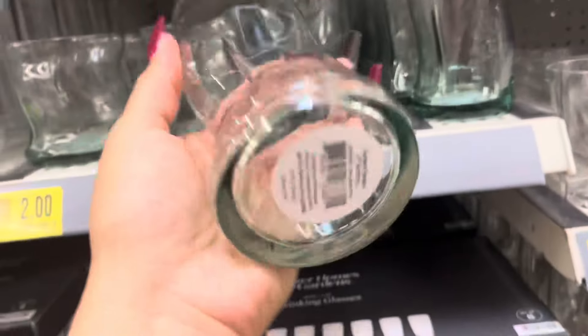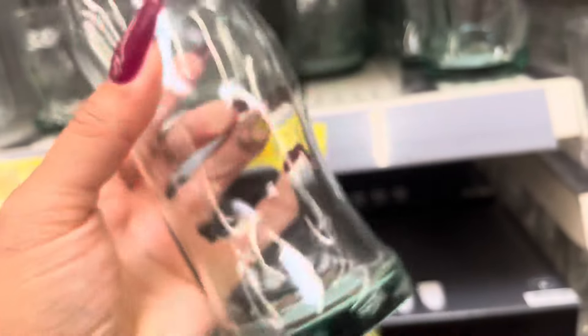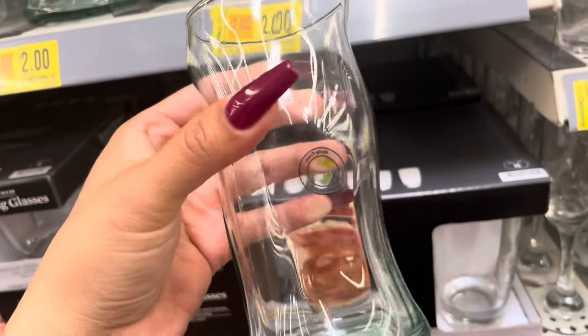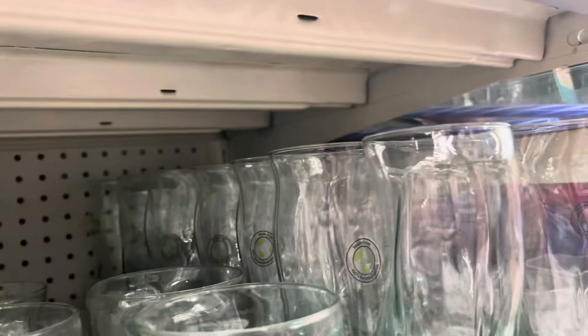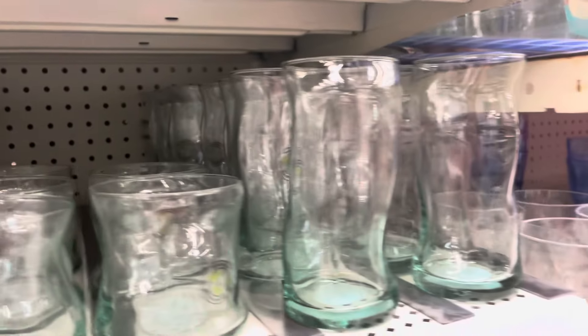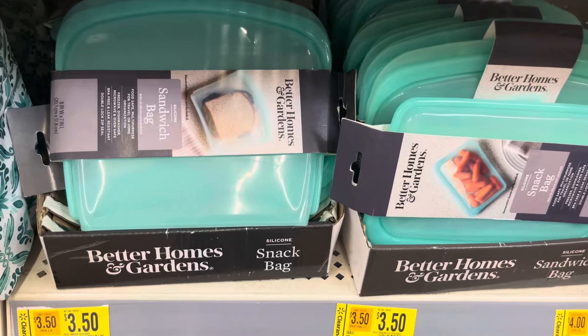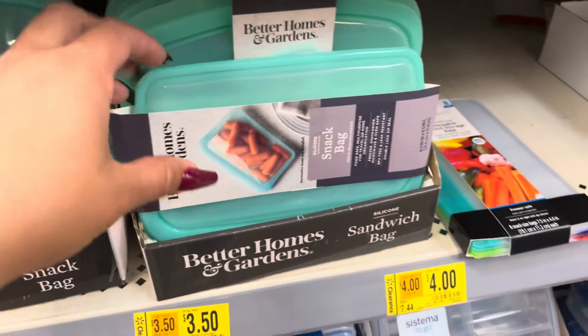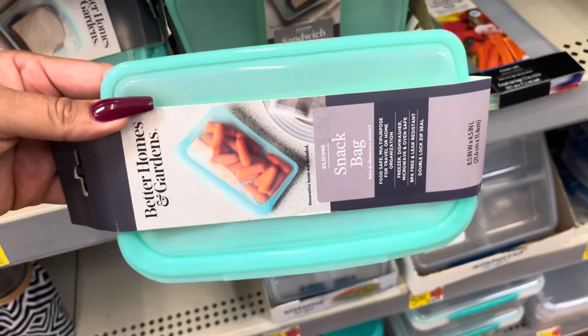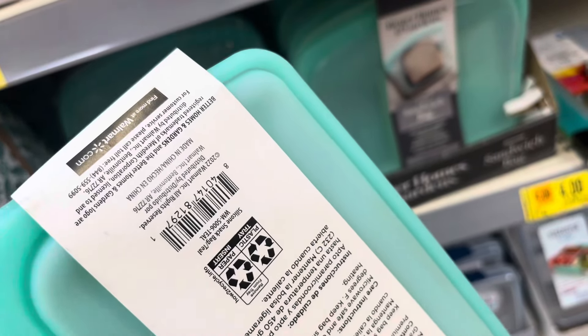I found more of these 50-cent glass cups — they are still marked for two dollars, but they have lots of them and all of those are 50 cents, such a great price. These are some new markdowns I haven't seen before — this reusable sandwich bag is on clearance for three dollars and fifty cents, and they also have a snack size.